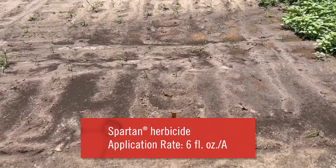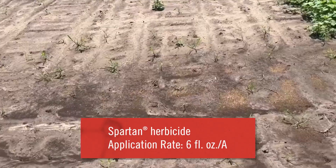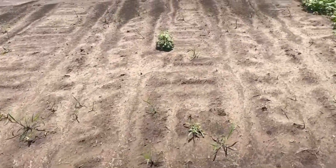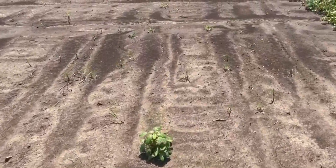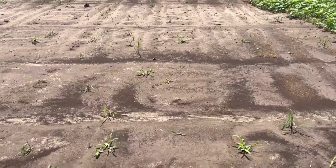Moving on to the group 14 chemistries. With the exception of a single palmer amaranth, there's just a little bit of grass coming through — so pretty good four weeks out. Very easy to clean up with a little bit of glyphosate in a post pass.